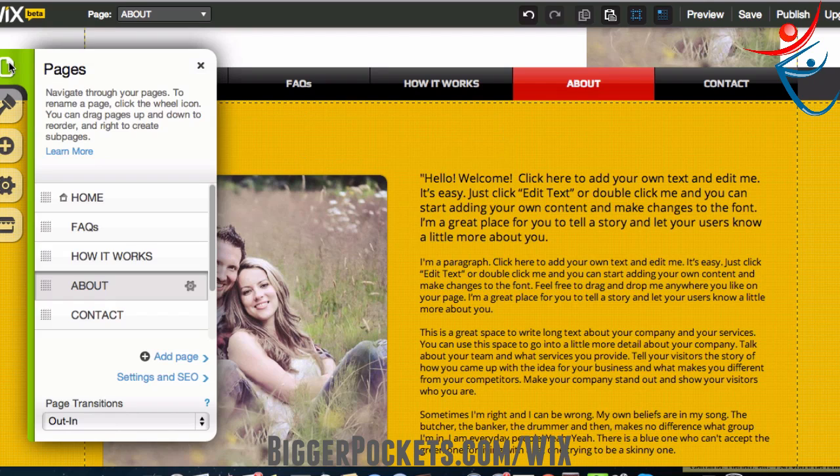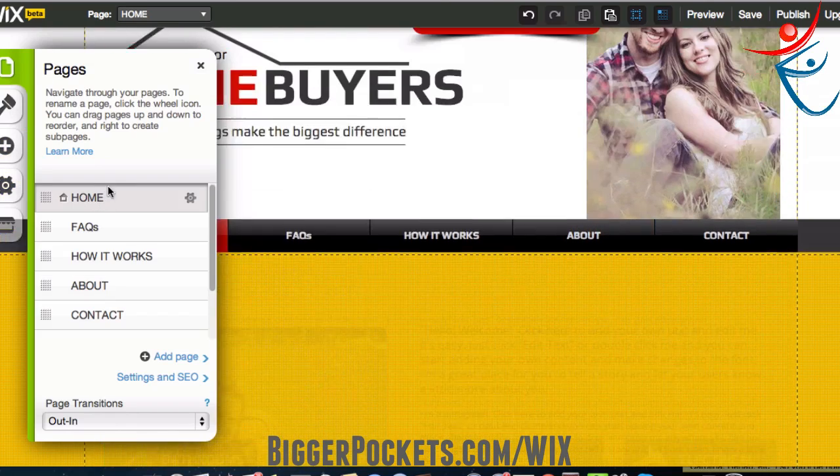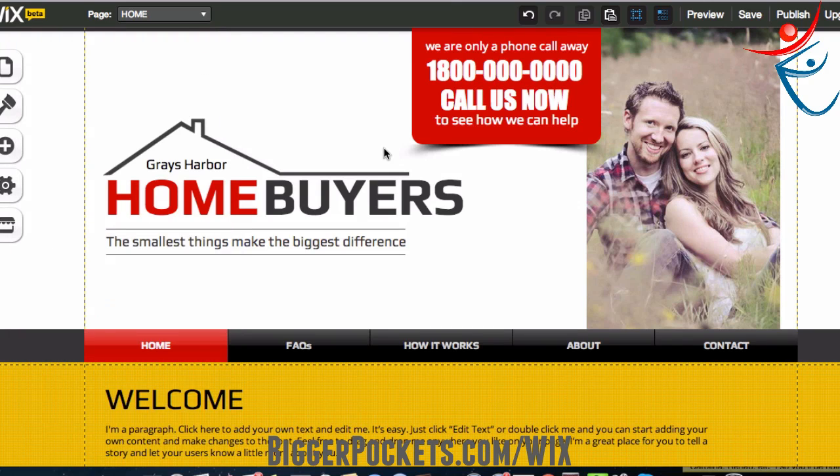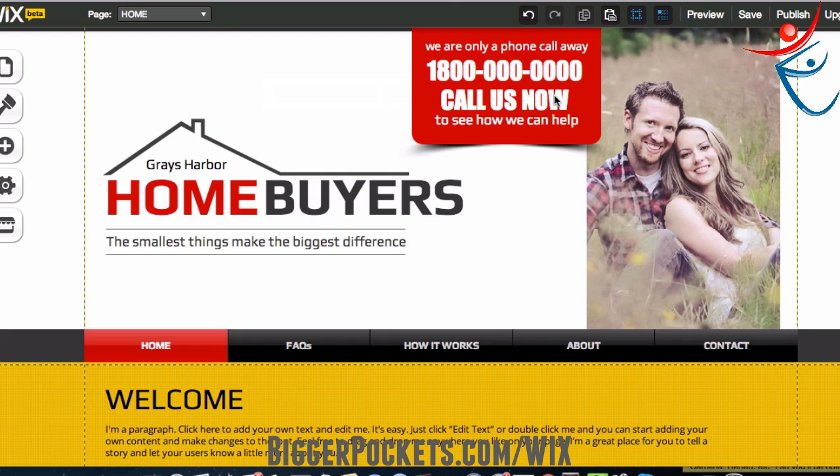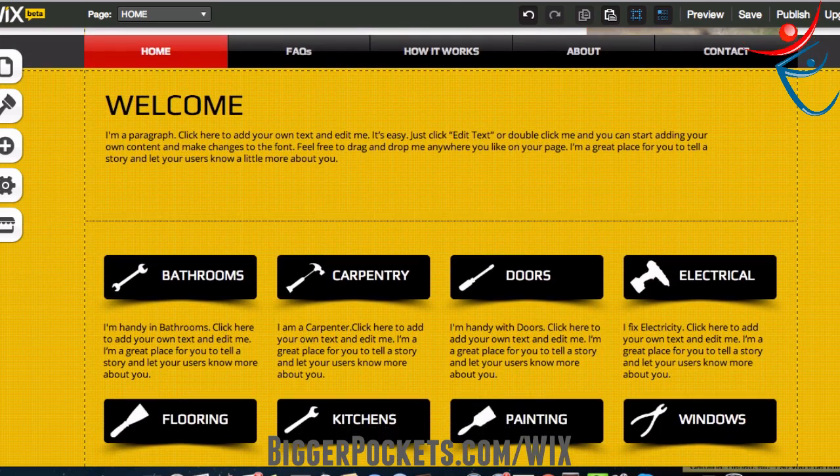Let's navigate to the end a little bit. We'll go up to pages and navigate back to the home page. Let me show you what I've got here — the home page is looking pretty good on top. It has automatic saving, which is great. So we're going to save it right now. 'Grays Harbor Home Buyer' — save it. That's very important: save often.